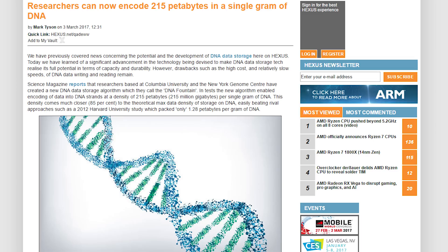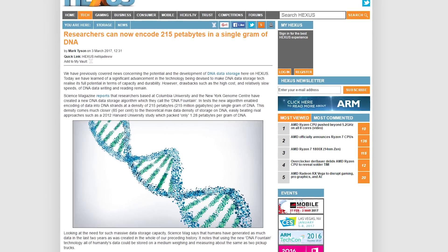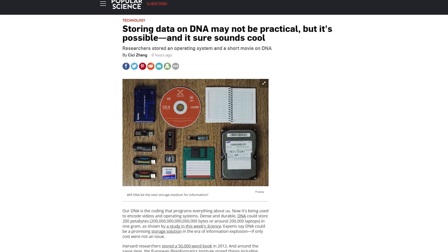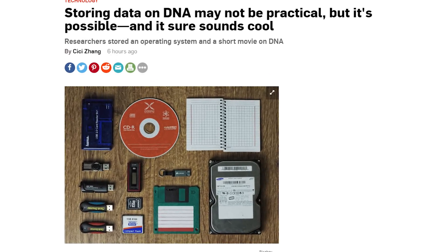That's pretty good. The researchers synthesized DNA with some sample data and were able to sequence the DNA and translate it back into binary, which is all well and good, except that two megabytes of data cost $7,000 to encode and another $2,000 to read. So, might have to walk back that SSD claim I made earlier.